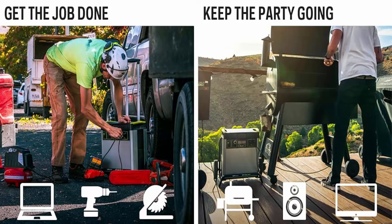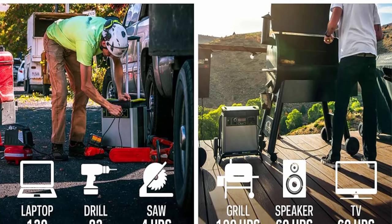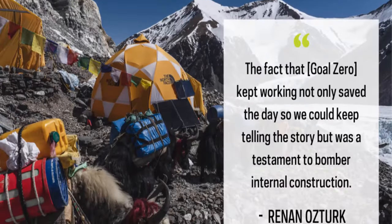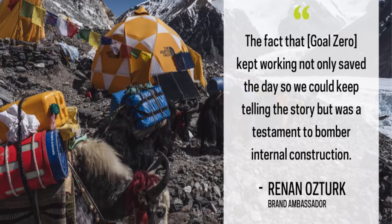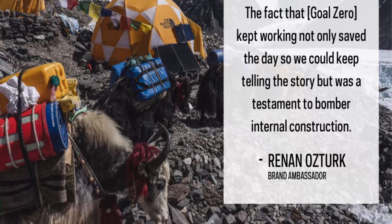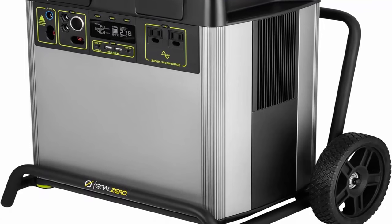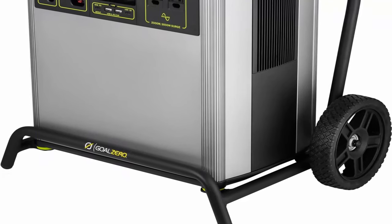Power in the palm of your hand: monitor, control, and optimize your power usage from anywhere with Yeti App 3.0 — featuring remote control of power in/out, real-time power consumption notifications, and charging profiles to optimize battery life. Why Goal Zero? Since 2009, Goal Zero has donated time and products to disadvantaged communities, impacting over 100,000 lives. Their products are engineered with precision in the US with real-life use cases in mind.